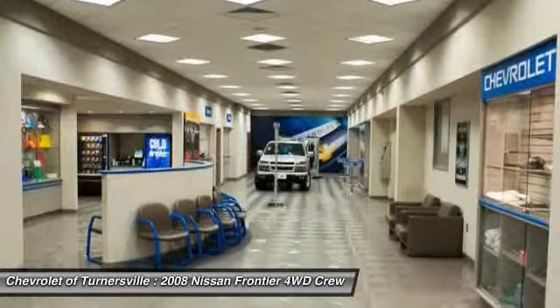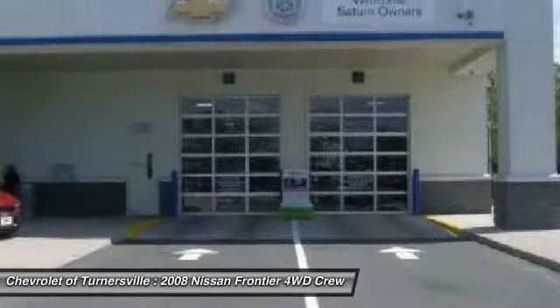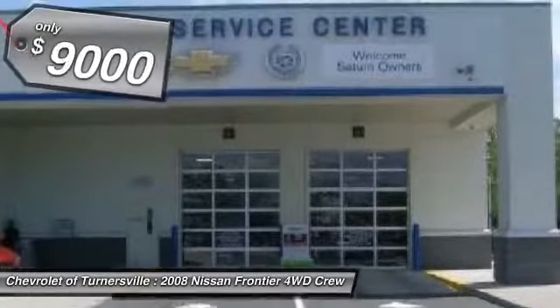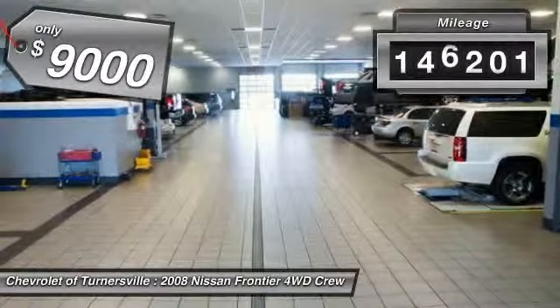The Frontier's interior comforts include cab versatility, under-seat storage, and seating for five, and is priced below $10,000. This vehicle has less than 150,000 miles.